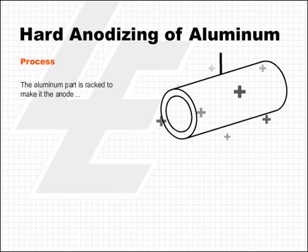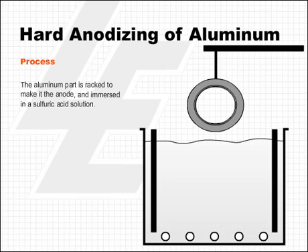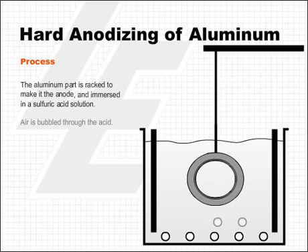The aluminum part is racked to make it the anode and immersed in a sulfuric acid solution. Air is bubbled through the acid. Air bubble agitation is the most common method used to circulate the sulfuric acid solution, though other circulation methods such as pumping are possible. Circulation aids in cooling and bringing fresh acid to the surface of the part.